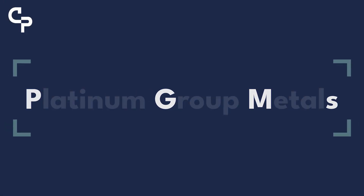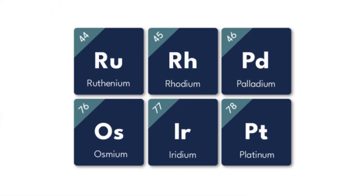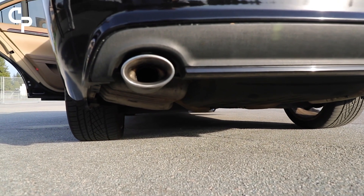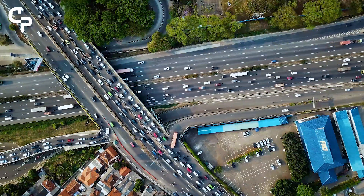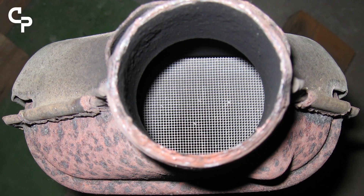Platinum Group Metals, or PGMs, are a very special selection of six metals that we find in the periodic table. They're special because we find them in catalytic converters — in the exhausts of our vehicles — where they help to take some of the nasty emissions generated by our combustion engines out, stopping them from going into the atmosphere.